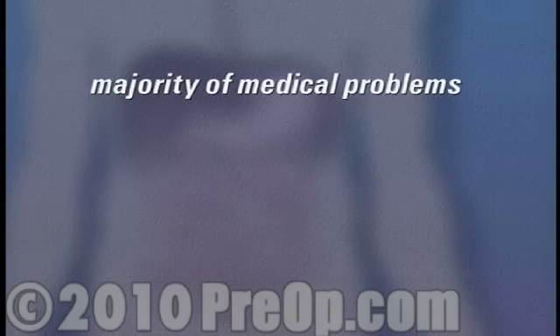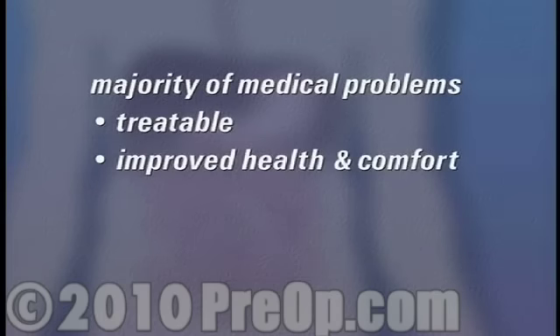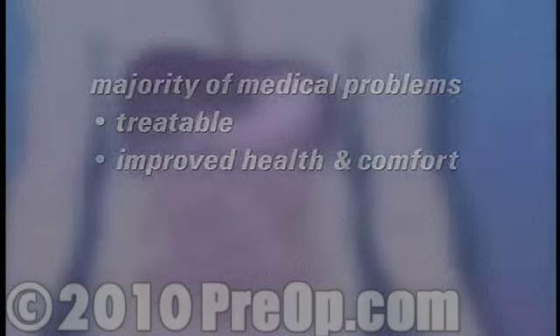Luckily, the vast majority of medical problems diagnosed by endoscopy are treatable, and you should look forward to improved health and comfort as a result of the information gathered during the procedure.